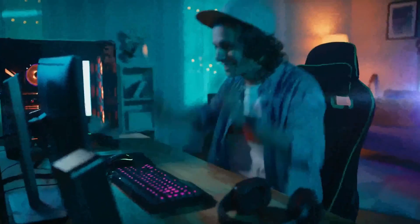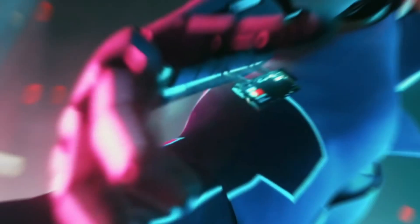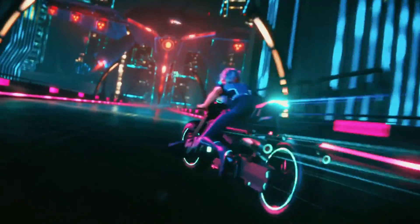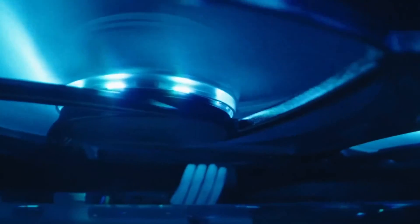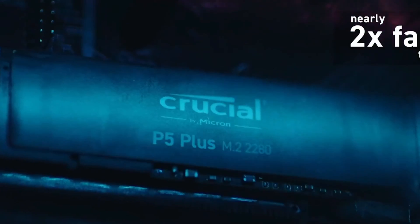In the fast-paced world of gaming, M.2 NVMe SSDs are game-changers, offering lightning-fast load times and a significant boost in performance. These compact drives are essential for gamers looking to reduce load times and jump straight into the action. With their superior speed and efficiency, M.2 NVMe SSDs transform your gaming experience, making them a crucial upgrade for any serious gamer.